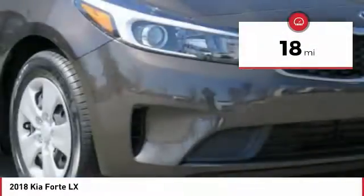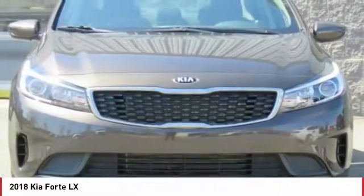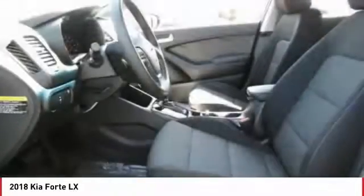Here are some of this vehicle's great options: anti-lock braking system, traction control, air conditioning, Bluetooth wireless data link for hands-free phone, power steering, cruise control, FWD, rear defrost, AM-FM stereo radio, power windows.